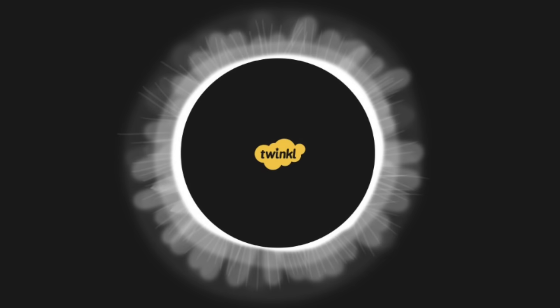That's all for now. For more information and resources related to the solar eclipse, head to twinkl.com.